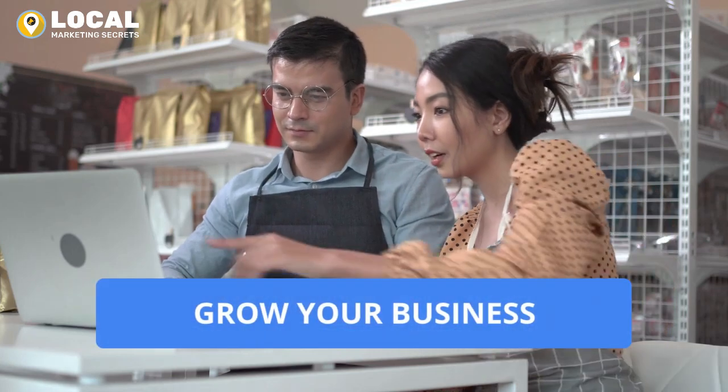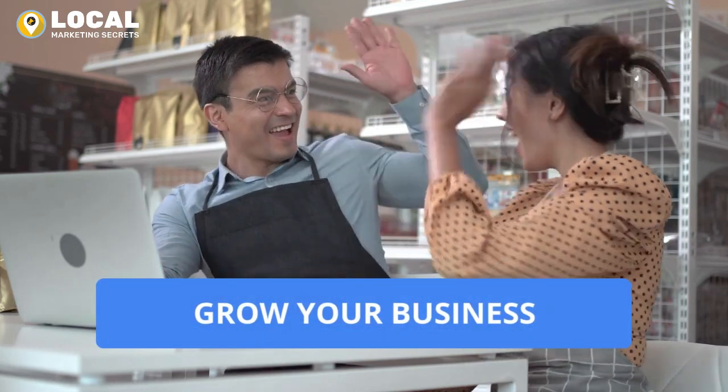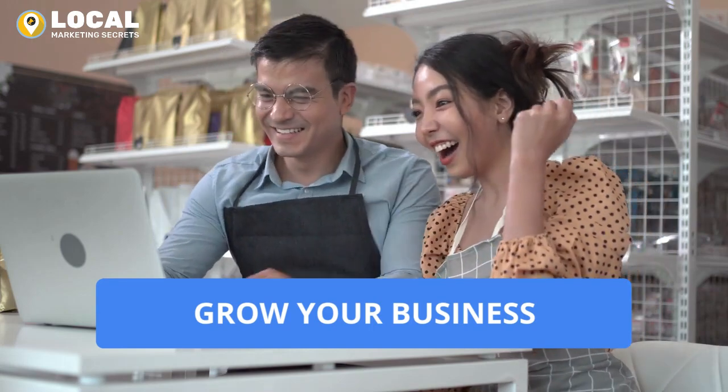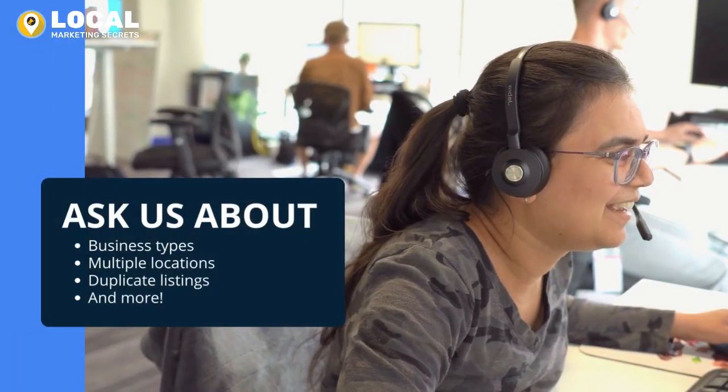We're not just offering a service, we're offering a partnership. We're here to save you time, provide a team of experts, and help grow your business. And we're always here to answer your questions.